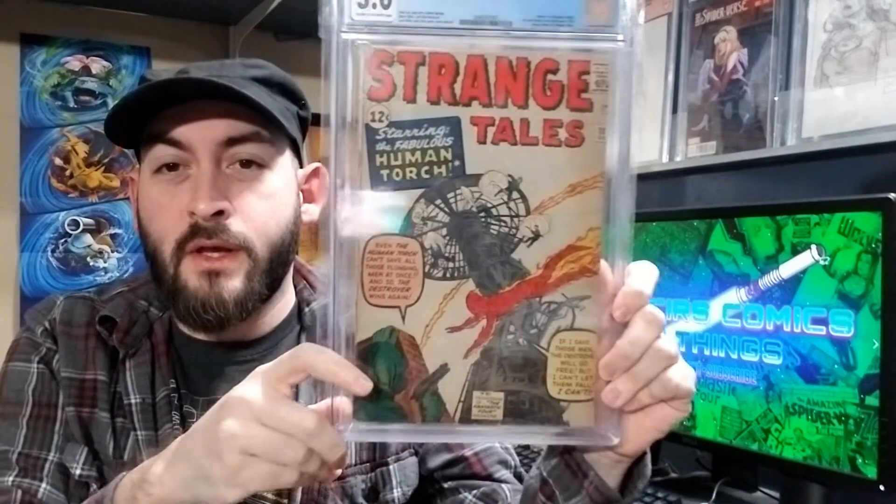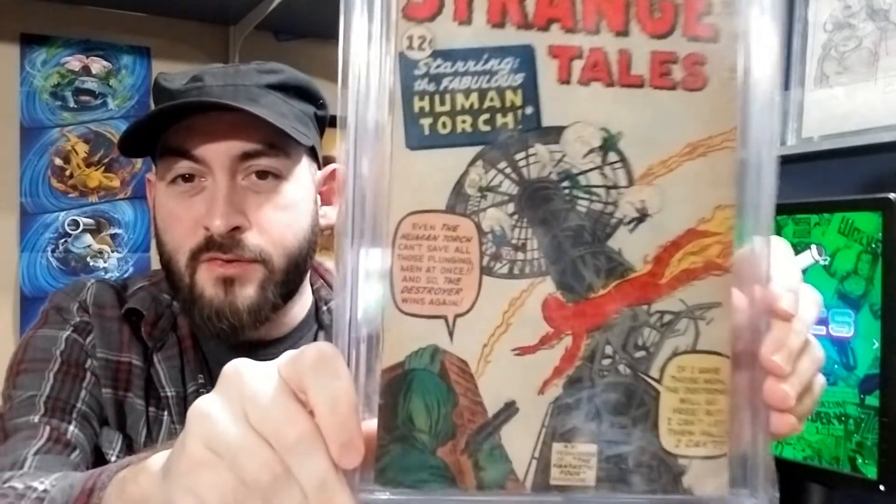Next up is 3.0, and I have a Strange Tales 101 — first solo Human Torch story since 1954. Very interesting cover on this one. Kind of an underrated book.